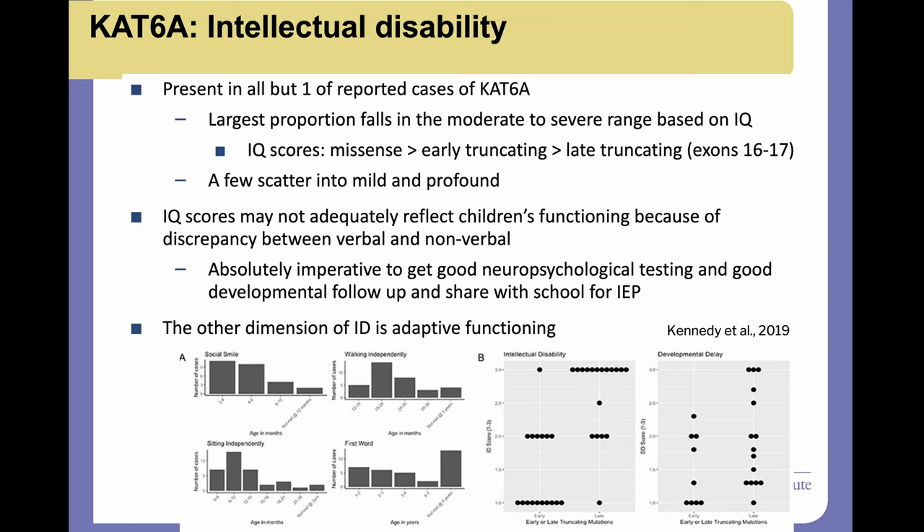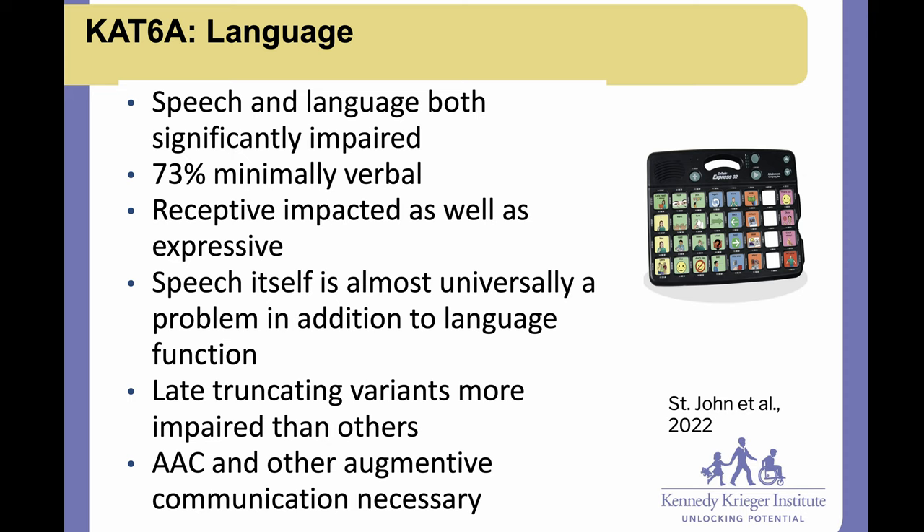Back to the features of CAT6A syndrome: it shares common features with other Mendelian disorders of the epigenetic machinery, including intellectual disability, hypotonia that is worst in infancy but improves somewhat, a happy or friendly disposition, and lots of sleep issues. Features unique to CAT6A include expressive language and speech being most profoundly affected compared to other developmental skills, very significant oral motor dysfunction that persists, higher prevalence of craniosynostosis, fewer spinal and vertebral anomalies than some other MDEMs, and very low rates of behavioral issues.